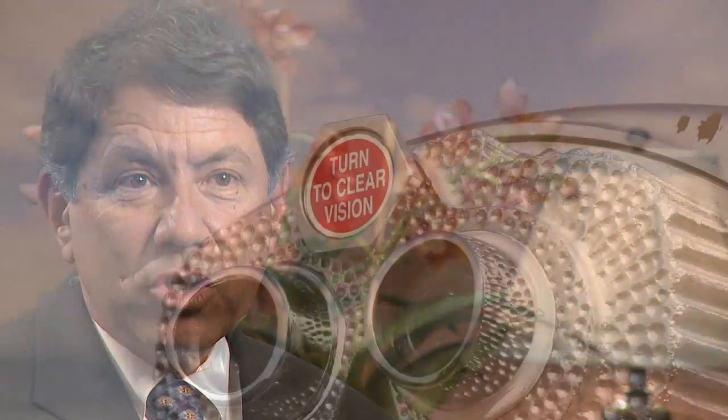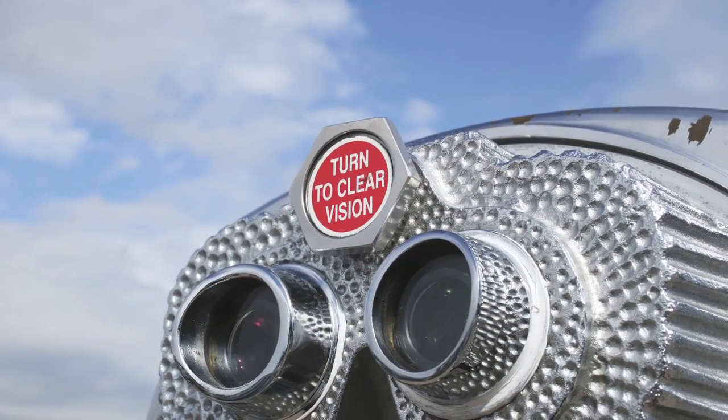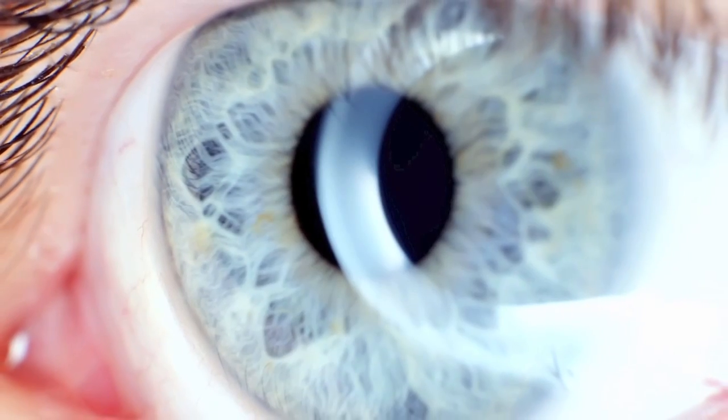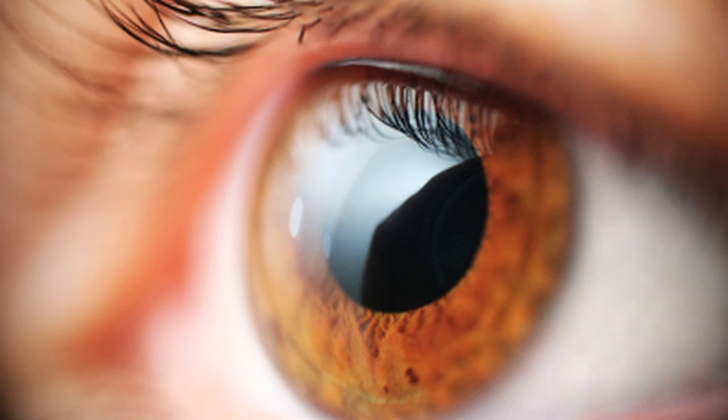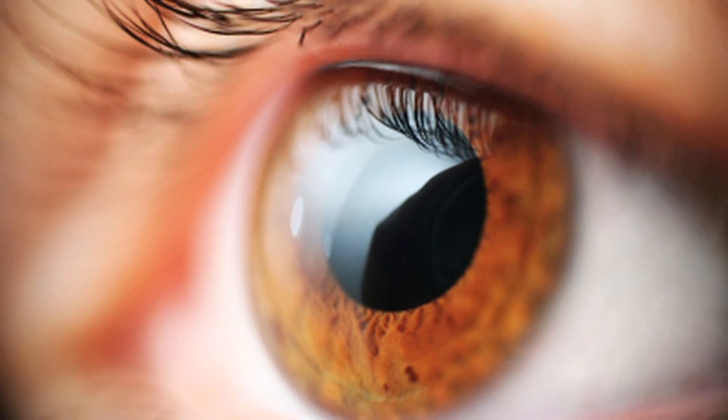With the implantable contact lens, it creates high definition vision, which creates greater clarity than with glasses or contact lenses. One benefit is that it's removable — if for some reason a patient's not happy with the lens, it can be removed and bring the eye back to the point it was at before. Whereas with LASIK, once you remove the tissue, you can't put it back. So that's a key advantage of the implantable contact lens.